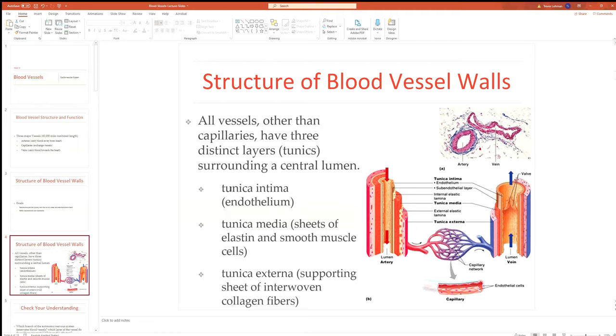Exterior to the tunica media is the tunica externa, made of interwoven collagen fibers. Collagen is like a rope — if there's slack, it can extend, but once the slack is gone it has very high tensile strength with no extensibility. Collagen sets an outermost boundary for the blood vessel, limiting dilation and acting as a strong container that gives it strength and support.